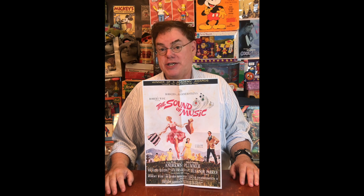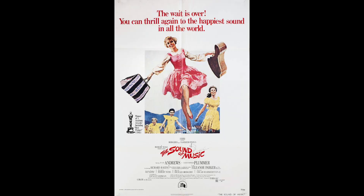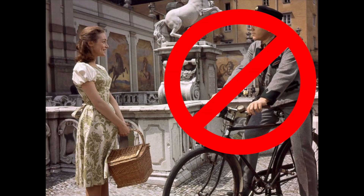When The Sound of Music was reissued in 1973, this poster was reimagined, cropping in on the main image of Julie Andrews — no surprise there. So unfortunately, poor Rolf was deleted again.